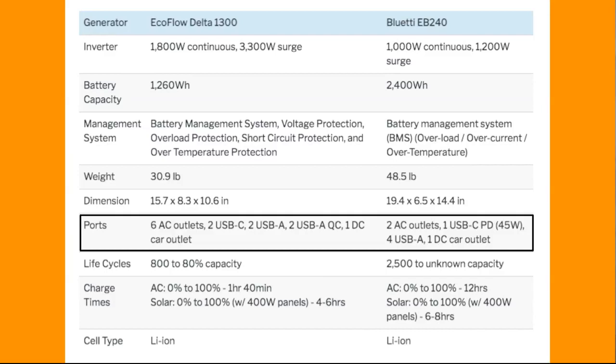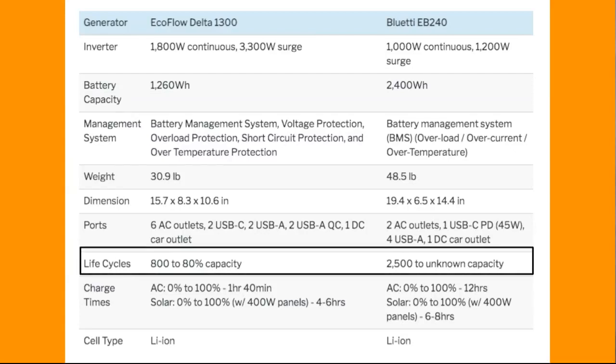The Delta 1300 has a lot more AC ports — six AC outlets — and some more updated ports. So the Delta 1300 is definitely the winner if you're comparing the amount of outlets and whether they're updated.